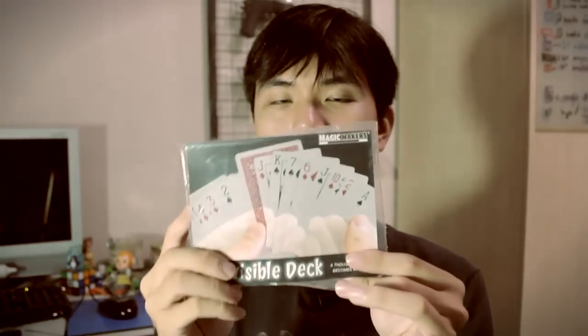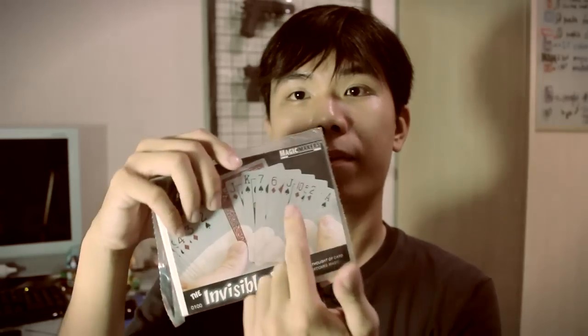Then we have the invisible deck. Some of you have been asking what the effect of the invisible deck is. Think of a card — let's say the seven of spades. I open the deck, spread all the cards face up, and there's one card that's face down. When you pull it out, it is your named card — the seven of spades.